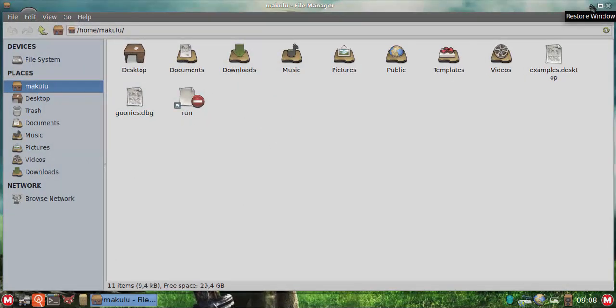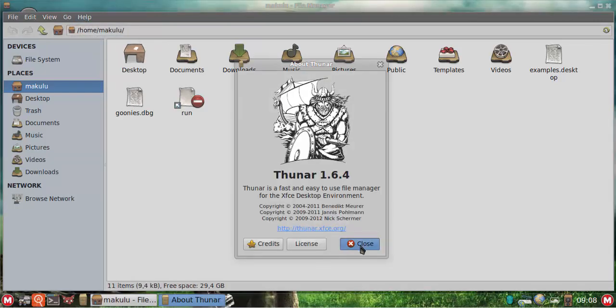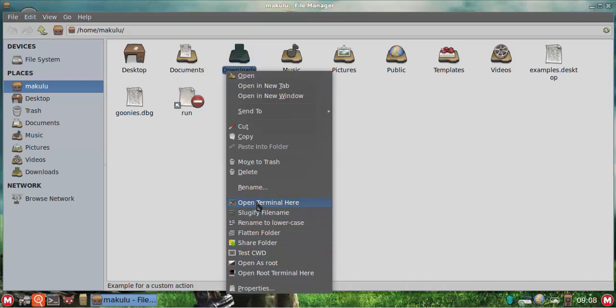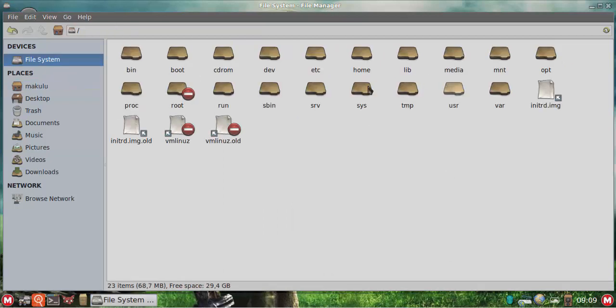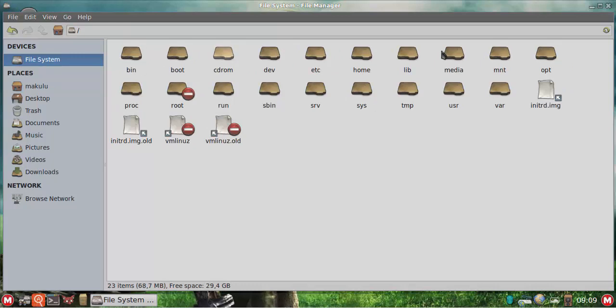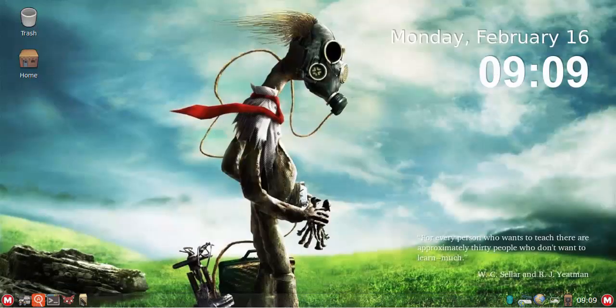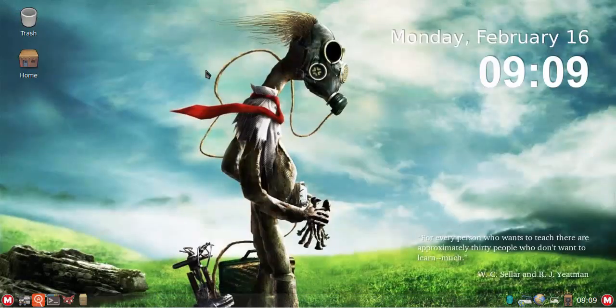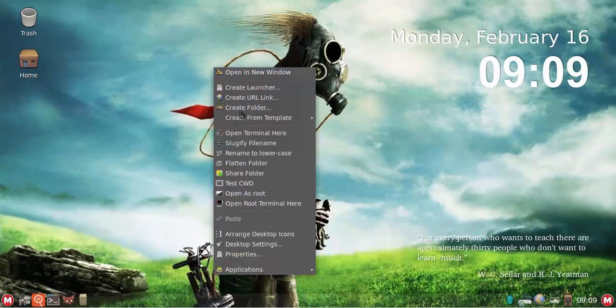The file manager is the XFCE Thunar — version 1.6.4, so it's up to date. It comes with all the custom actions of Thunar, so you've got plenty of custom actions to make full use of. It's a very advanced, nice-looking file manager with a lot more features than the PCManFM file manager of LXDE. You get the best of both worlds: the light LXDE core and the more advanced Thunar file manager from XFCE.